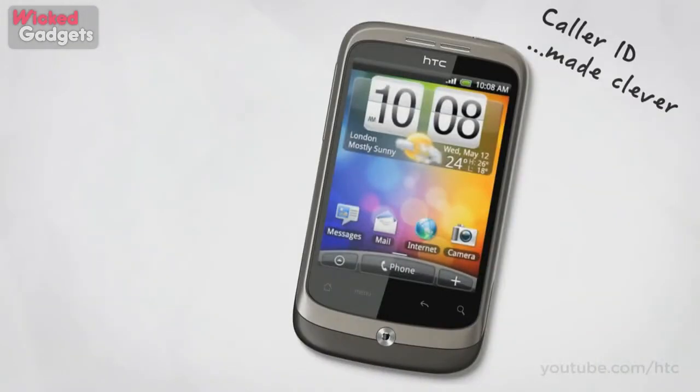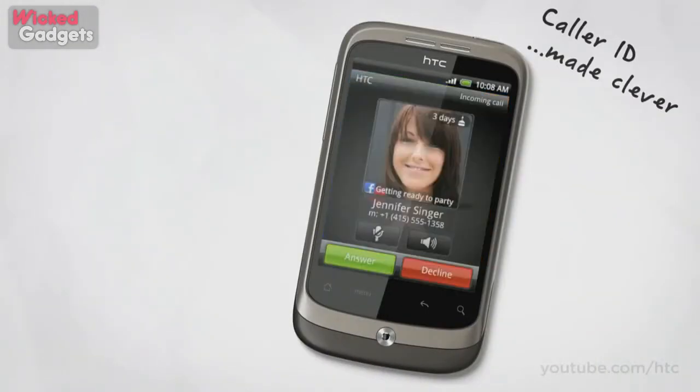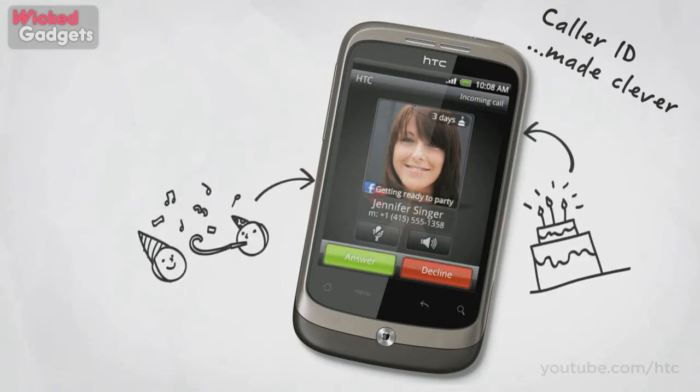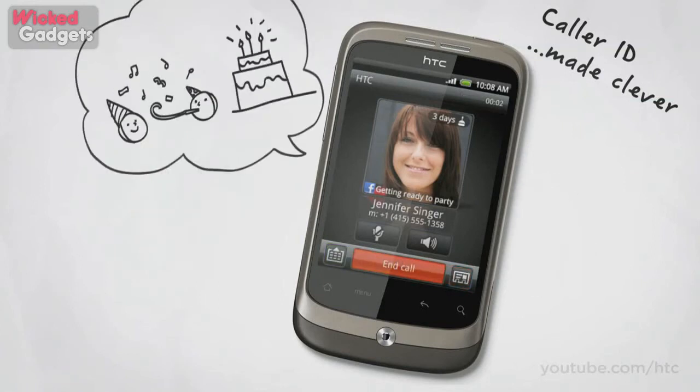When someone calls you, their name and face flash up on screen. But we thought: why stop at names and faces? So we've designed a way for you to get more information about your friends when they call, like their birthday and Facebook status. Now there's no need to remember someone's big day — your phone will do it for you.